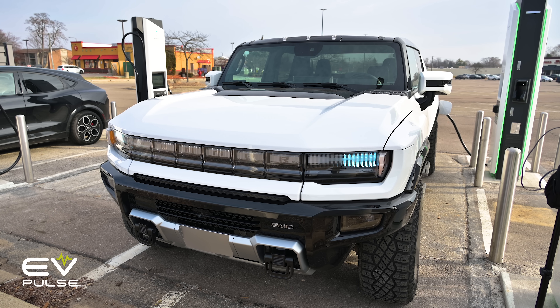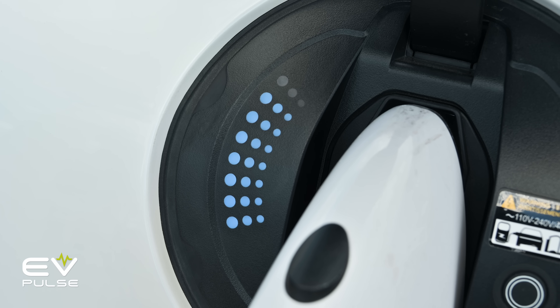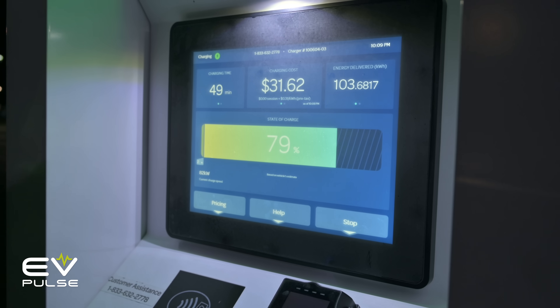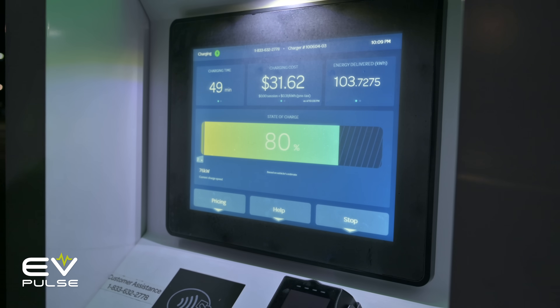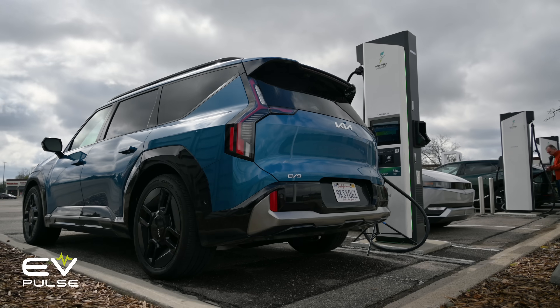But either way, the other half of the 80% rule still stands. You probably want to avoid DC fast charging all the way to full, because it can take a long time to get that last 20%, regardless of the battery chemistry. And to find out what kind of battery chemistry your EV has — in the U.S. today it's most likely NMC — read your vehicle's owner's manual and make sure to follow the manufacturer's charging recommendations.